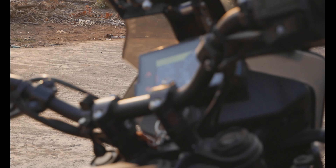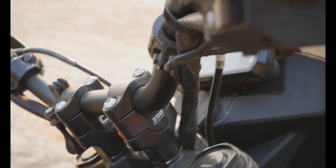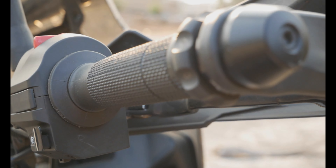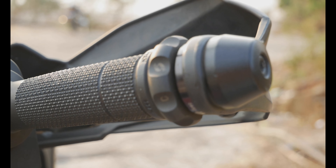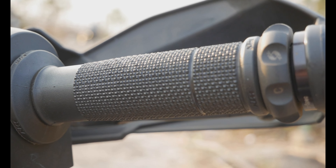A more comfortable riding position is achieved with the 1-inch handlebar risers from Carbon Racing. Prospect Easy Cruise ensures that my palms are not tired during the long rides.